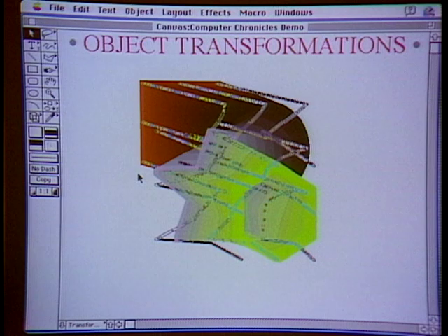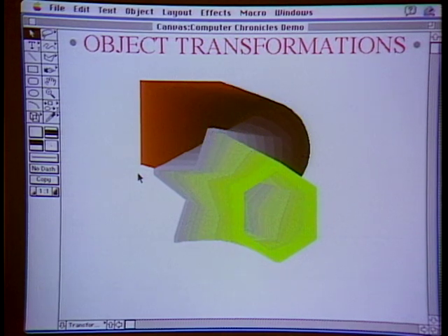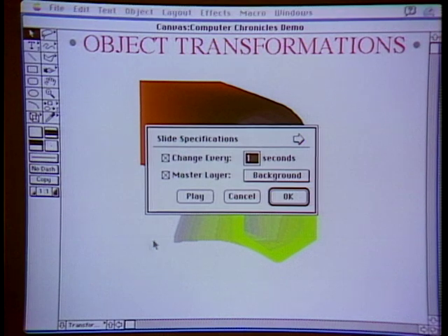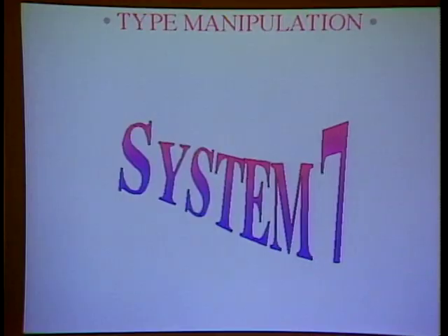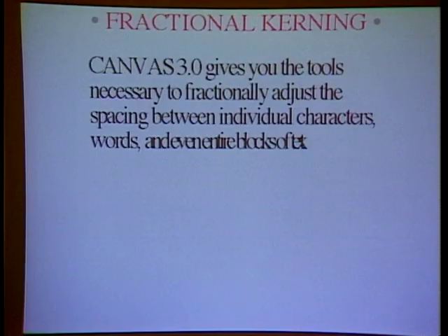Once a user finishes a document in Canvas, they can replay it as an on-screen presentation — Canvas allows you to show your slides as a full screen presentation.